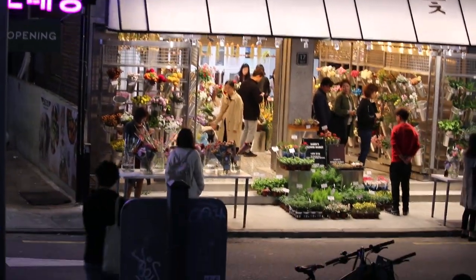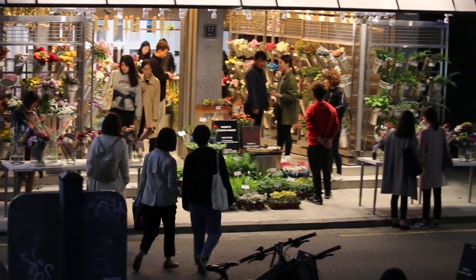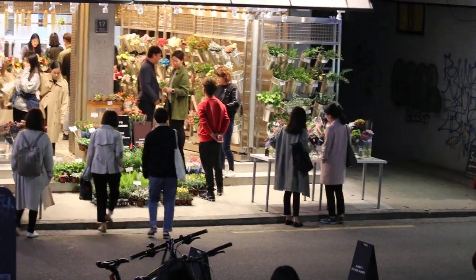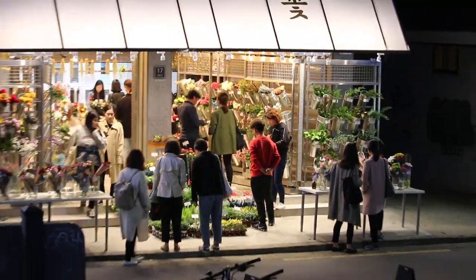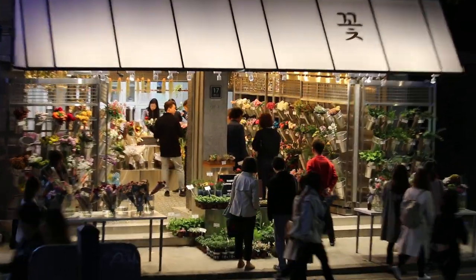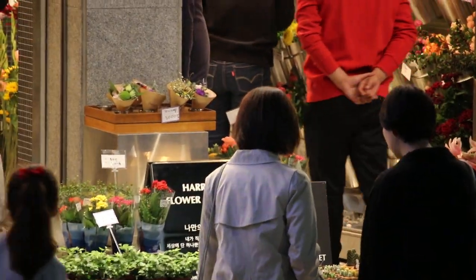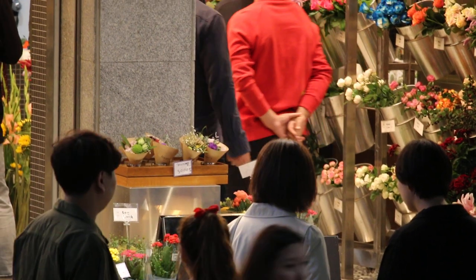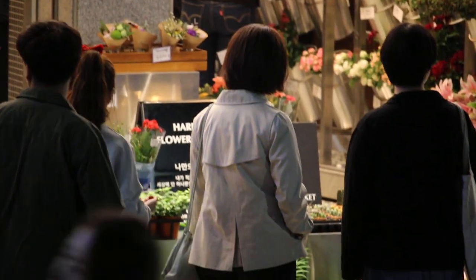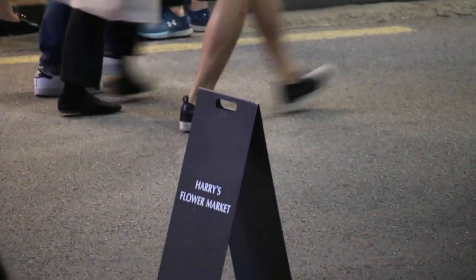This place is one of the most interesting flower shops I've seen in several countries. This is probably the best flower shop I've seen, and it's called Harry's Flower Market. As you can see the notice on the roadside.